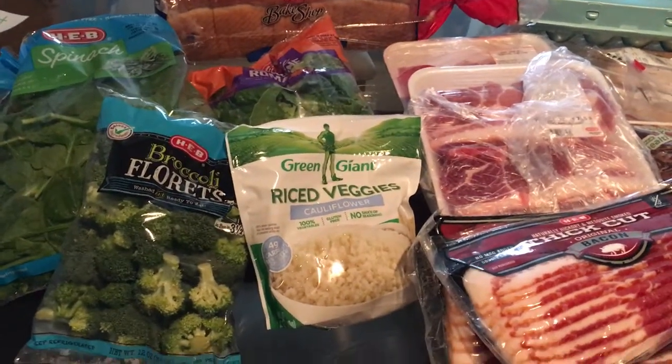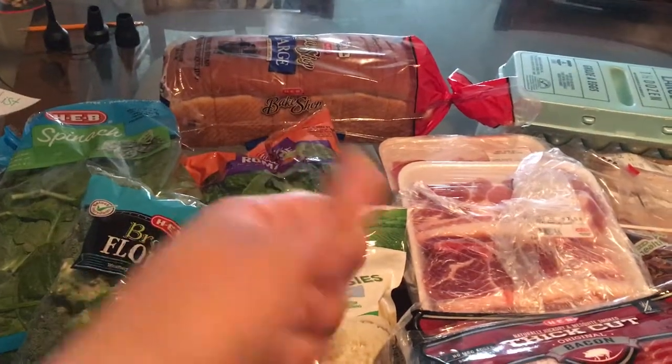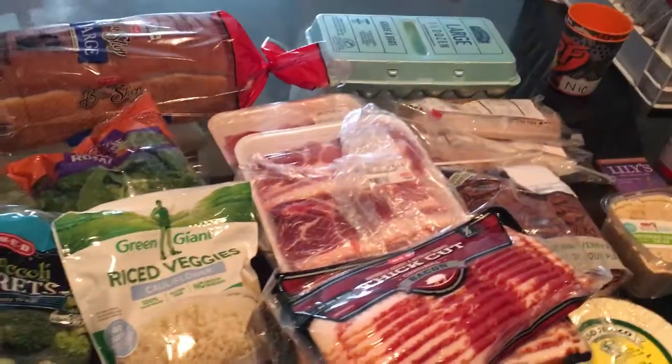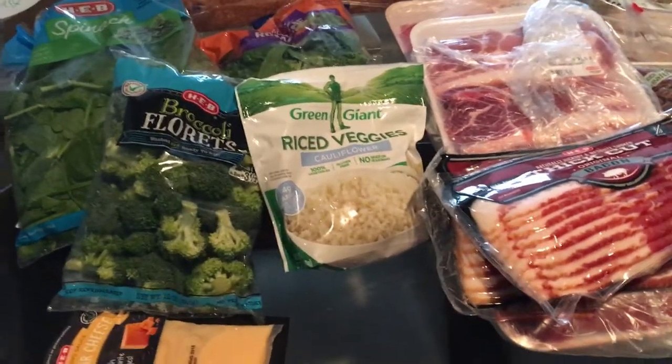Here's my little keto grocery haul. Everything here is keto minus that bread that I get for my boys. All this was about a hundred bucks. I don't usually spend a hundred bucks — I think it's because I got some things that I don't usually get.